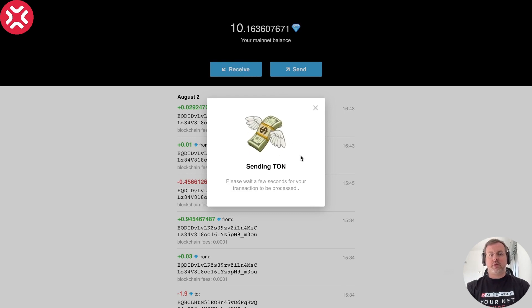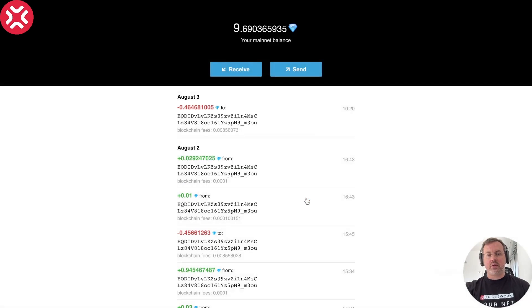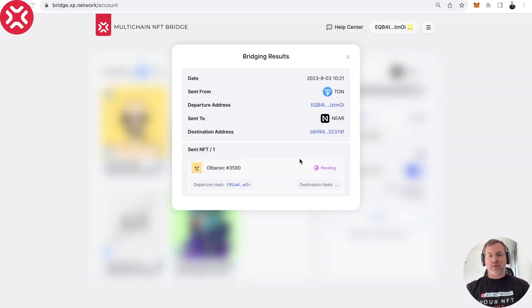We will have to wait for this TON to be transferred. Once it's done here in the wallet, we can go back to the bridge. You see that it's done — we can close it and go back to the bridge, and we see that this transaction is being processed. Remember, this is an on-chain transaction, so we have to wait until our transaction is included in the block — first on the chain of origin, which is TON, and second on the chain of destination, which is NEAR. NEAR is a sharded chain.